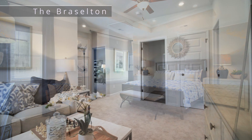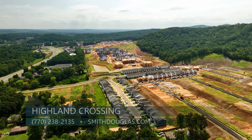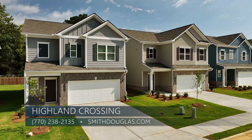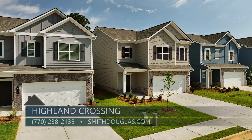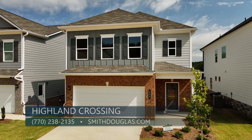Our single-family inventory homes will also have options and upgrades. If you don't want an inventory home, you could always pick a lot and build from the ground up. Your house wouldn't be ready until maybe December or January, but you could pick your own options and upgrades and build your own home — so lots of opportunity here at Highland Crossing.